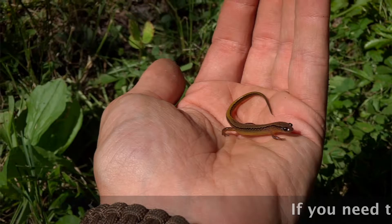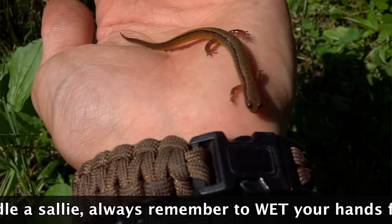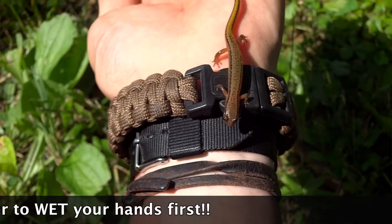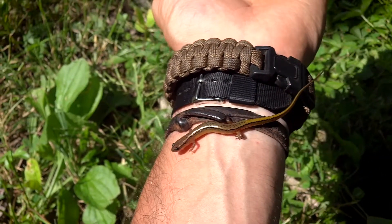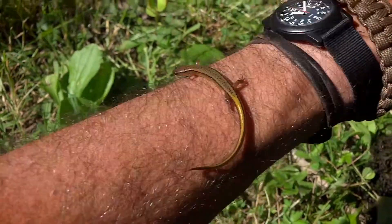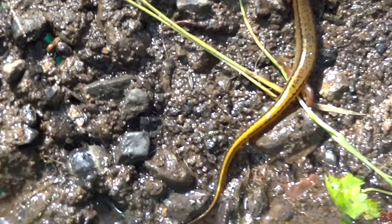Now this is actually a northern two-line salamander to be more precise, and they are part of the plethodon family. I often find them around a lot of water — flowing streams, under rocks, sometimes near ponds and stuff, but generally near flowing water. I think they like the high oxygen content.